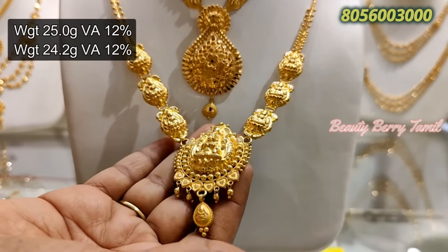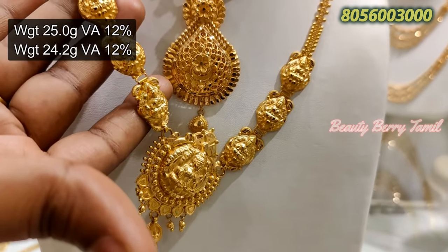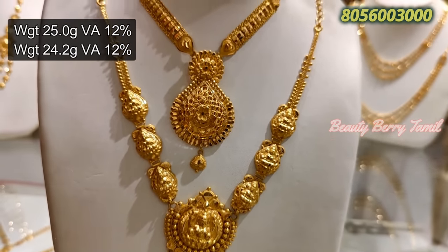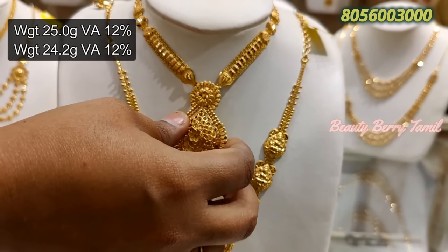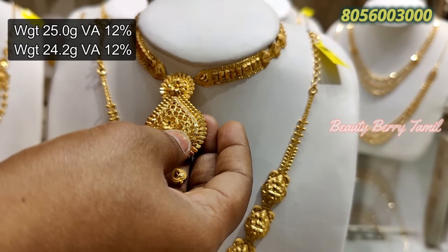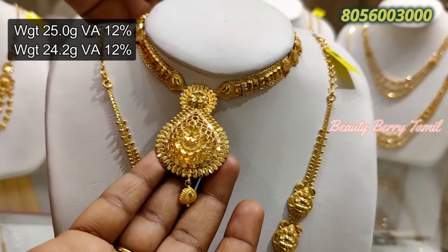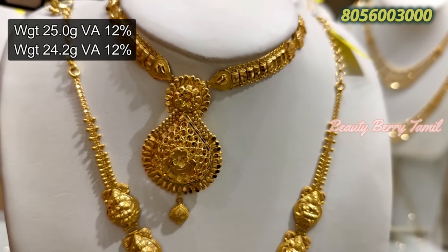If you are looking for a temple jewelry design, it is full gold, 24 grams weight. The wastage is 12%. This is antique — a temple design with 25 grams weight. It is a very thick necklace. This is a closed-type dollar — a grand necklace.